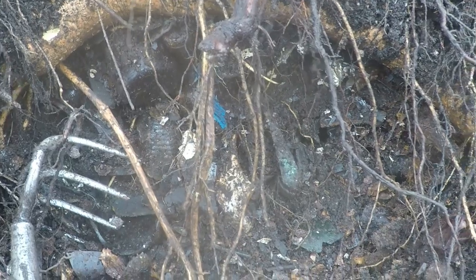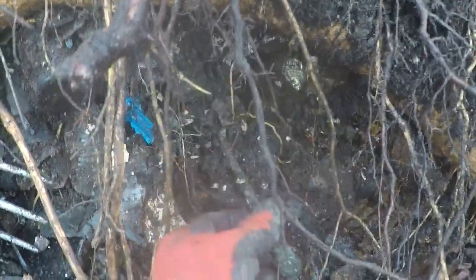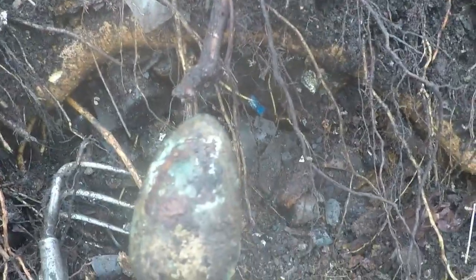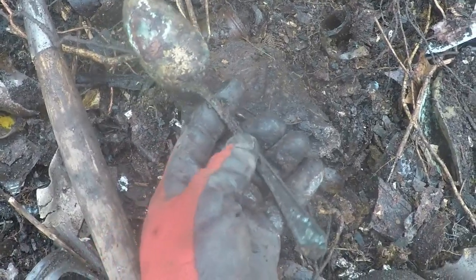I'm in a good little pocket here — there's stuff backed up behind this root. Look here, there's a spoon or a fork. It's a big honker. The way that — yeah, look — that's silver plate or silver, just real tarnished. I'll get it cleaned up. That's a good find — that's a big spoon.